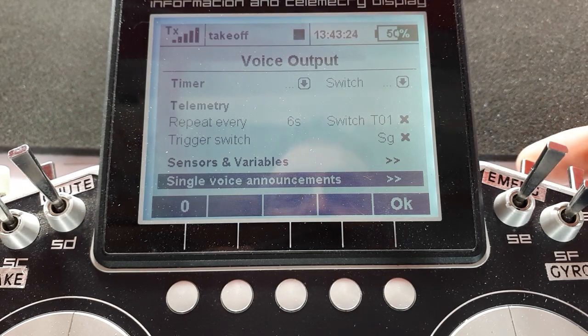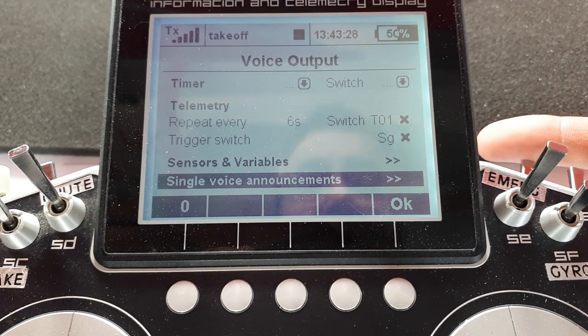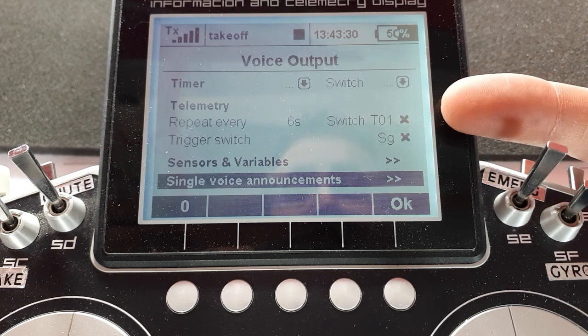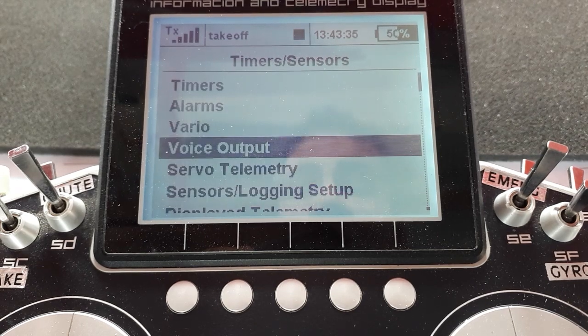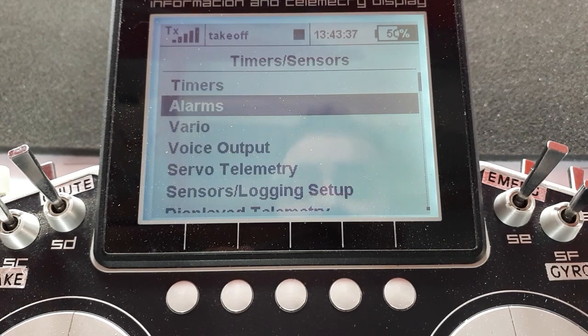So we've set a switch that will speak the values to us when we pull it, a switch which will repeat the values at regular time intervals, and the other one is when it crosses a certain number.